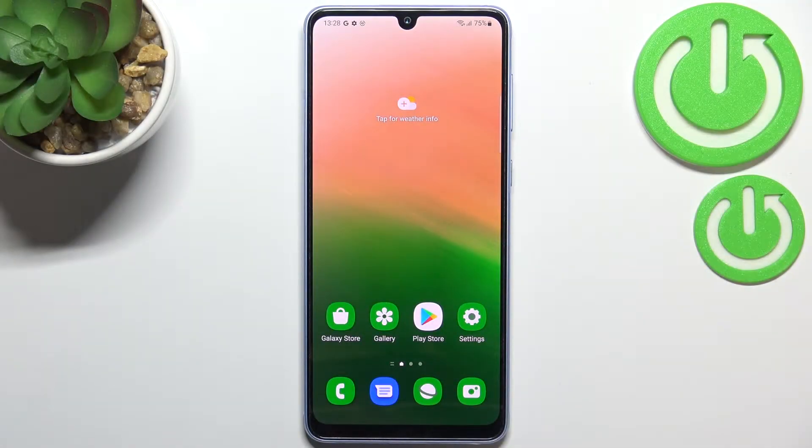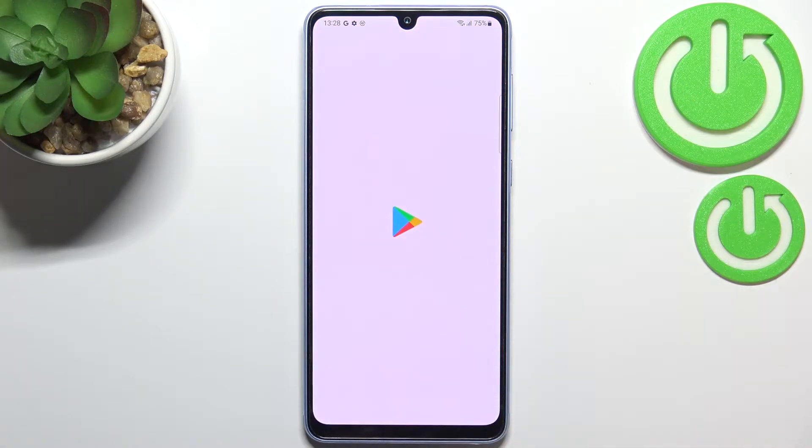Hi everyone, in front of me I've got the Samsung Galaxy A33 and let me share with you how to update apps on this device. First of all, make sure that you've got an internet connection and I highly recommend using Wi-Fi instead of mobile data. Now we can enter the Play Store.